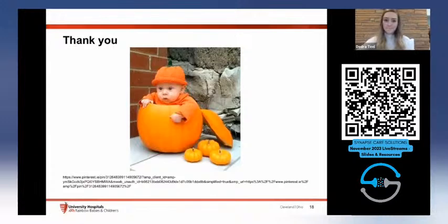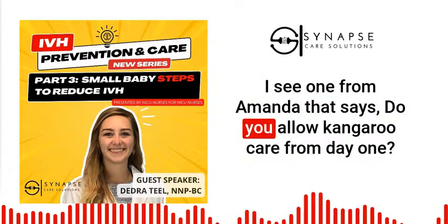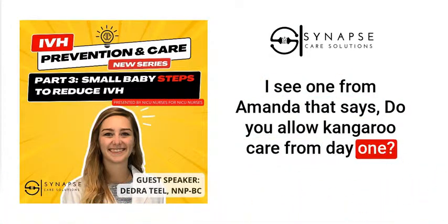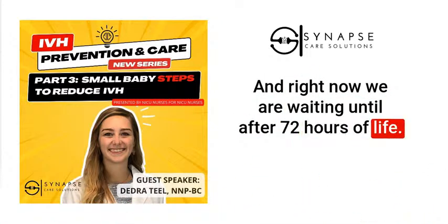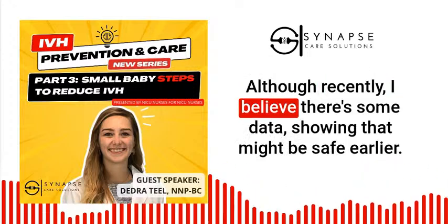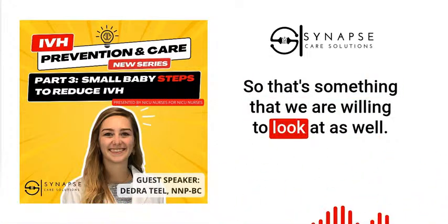There are a couple of questions in the chat. Amanda asks: do you allow kangaroo care from day one? Right now we are waiting until after 72 hours of life, although there is some recent data showing it might be safe earlier, so that's something we're willing to look at. Do you have small babies in private rooms? Yes, almost all of our rooms are private, with a couple of twin and triplet rooms.